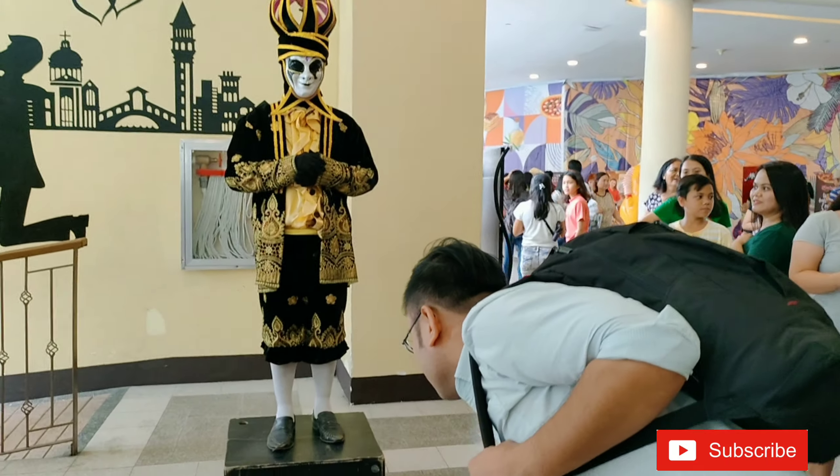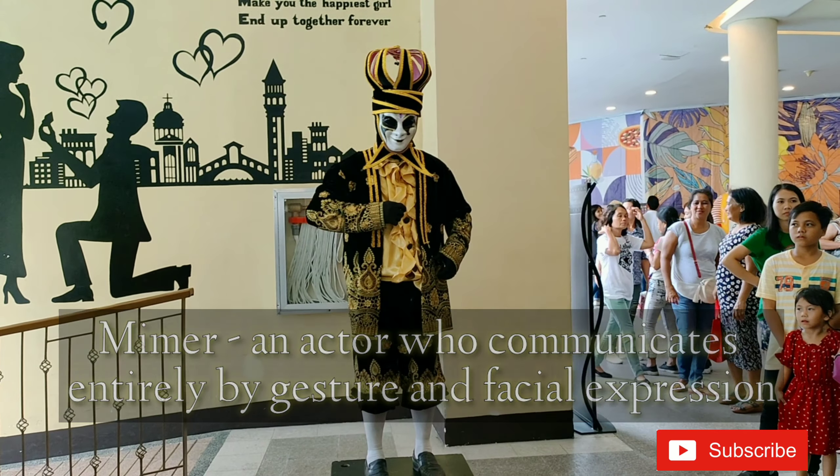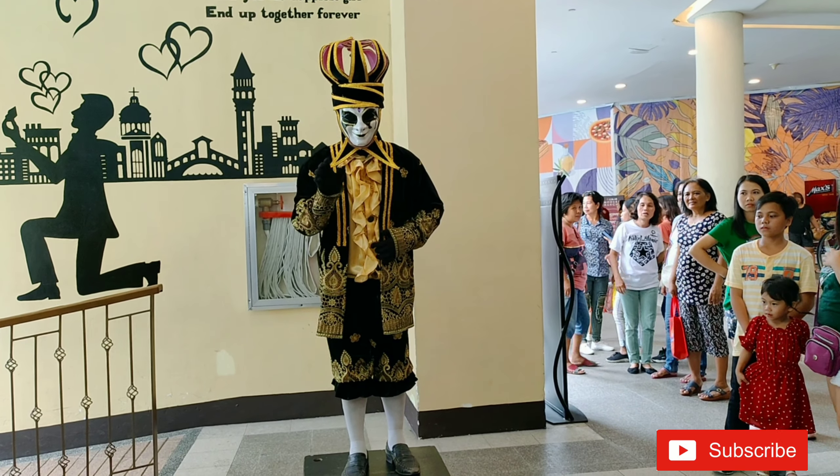Are you familiar with him? He's a mimer and he's kind of entertaining.